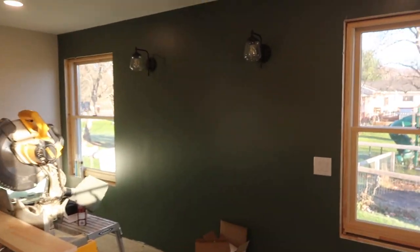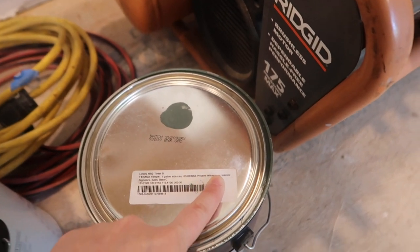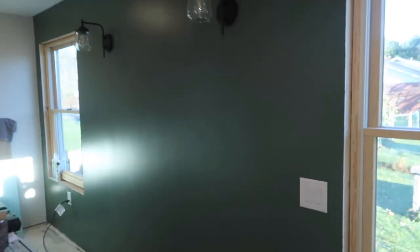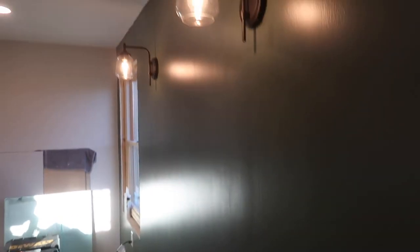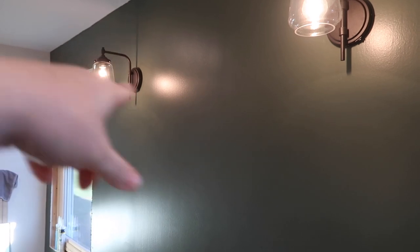I went with a dark, dark green in here. The color is Pristine Wilderness — it's a Sherwin-Williams color, but I got it mixed in Valspar just because it's cheaper — and I got it in satin. I wanted a deep, dark wall. It's like the perfect green, and green is my favorite. We have a double switch here, which is perfect for when I get out of bed. One will turn on the recessed lighting, and the other turns on these lights, which I am totally obsessed with.